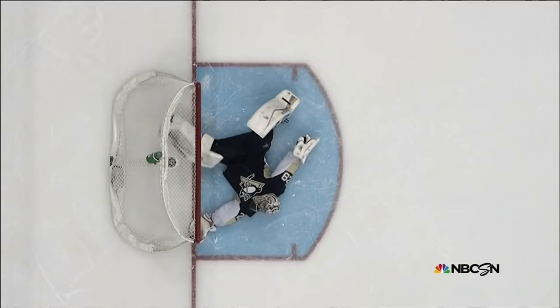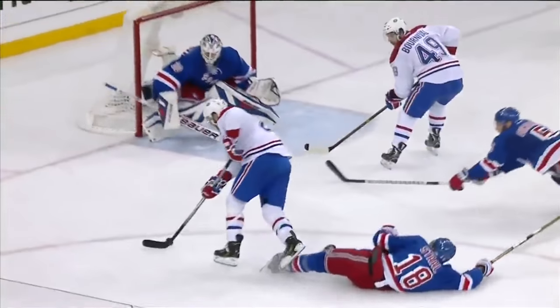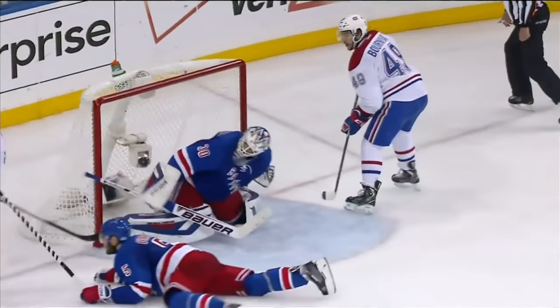A snow angel masterpiece by Marc-Andre Fleury, and so awaiting the signal now is Crosby. Presented by Geico on NBCSN.